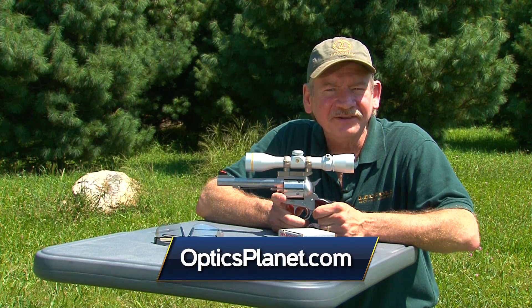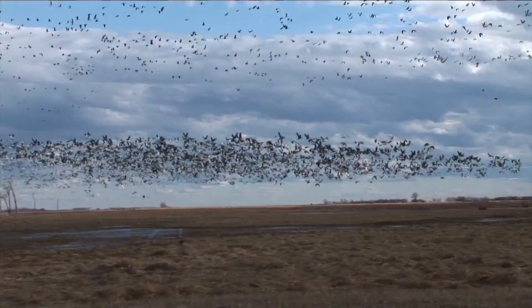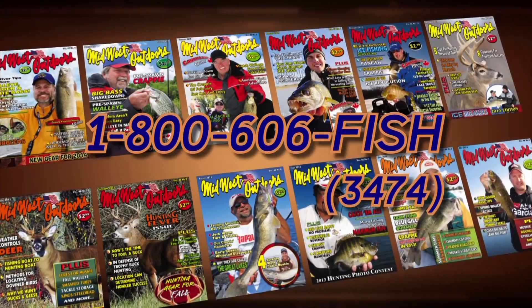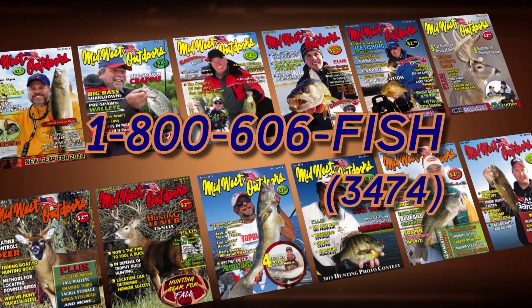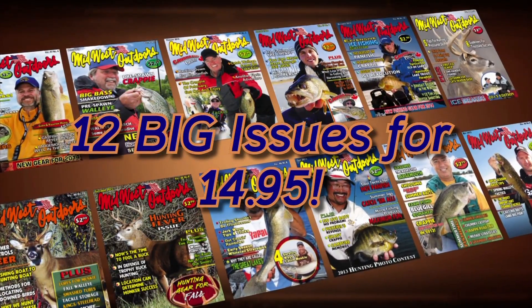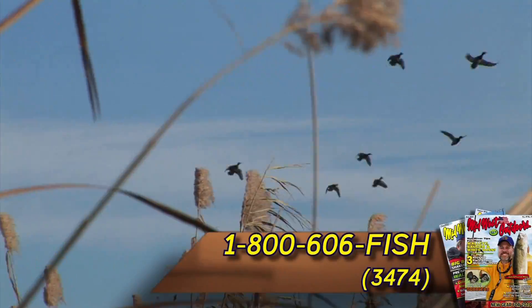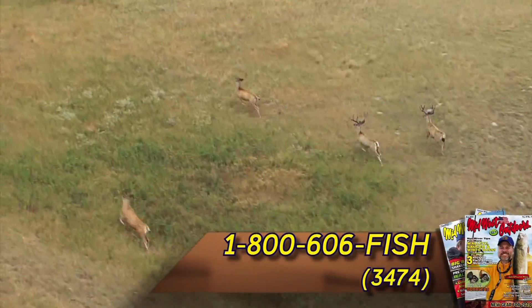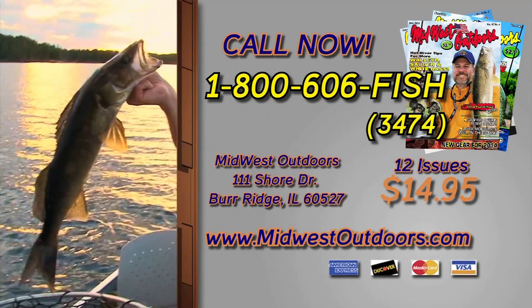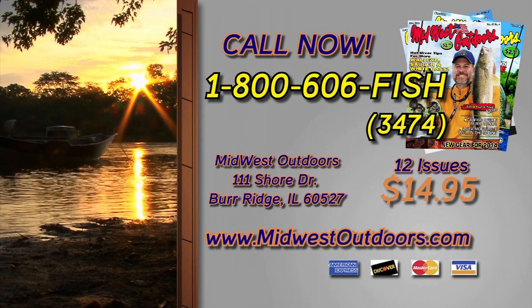Looking for your window to the outdoors? We have you covered with a Midwest Outdoors magazine subscription. Call now 1-800-606-FISH and for the low price of only $14.95, you receive 12 big issues of Midwest Outdoors magazine every month — the ultimate fishing and hunting guide to the outdoors. Call 1-800-606-FISH or visit midwestoutdoors.com.